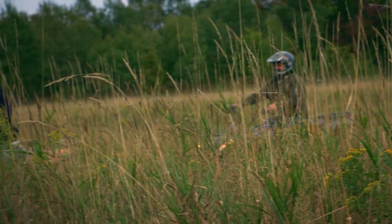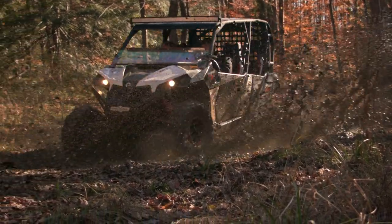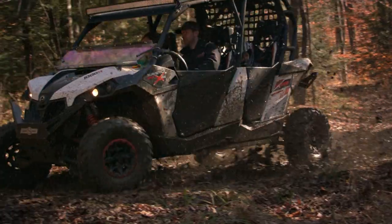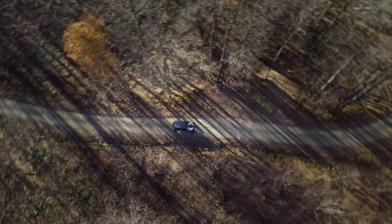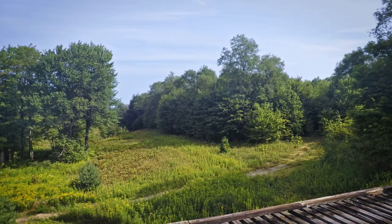Meijer's Motorsports is now renting snowmobiles, ATVs, and side-by-sides to all of our customers. We're offering single-day, weekend, and stay-and-play packages while partnering with our local motels and campgrounds.